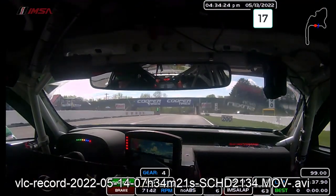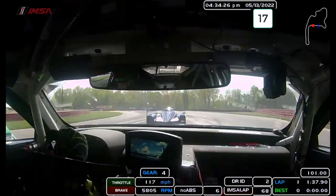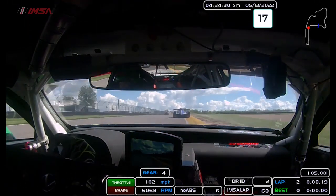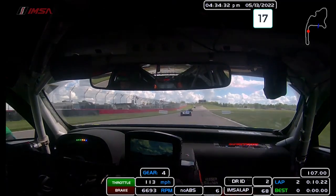We are at Mid-Ohio, heading down to Turn 1. We have a prototype coming down our inside here. We have to lay the turn in a bit, but got down to the red and white there, used all the track on exit.